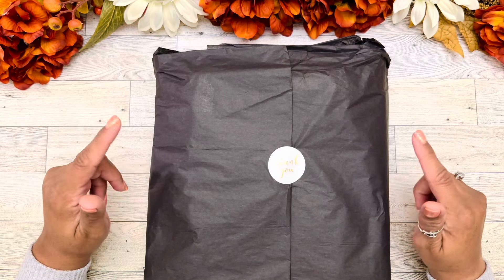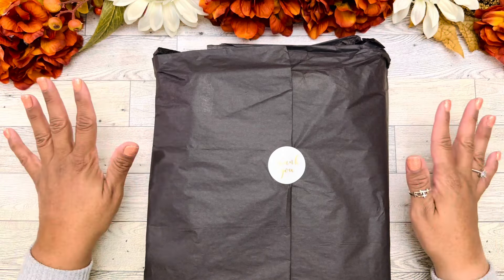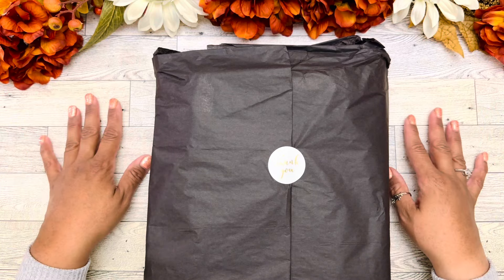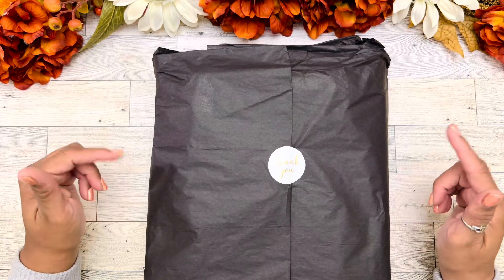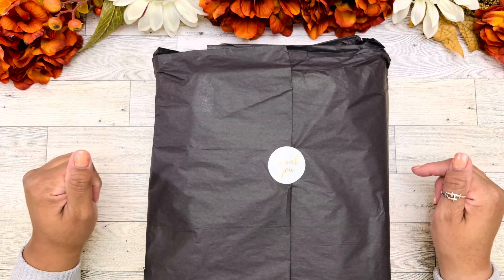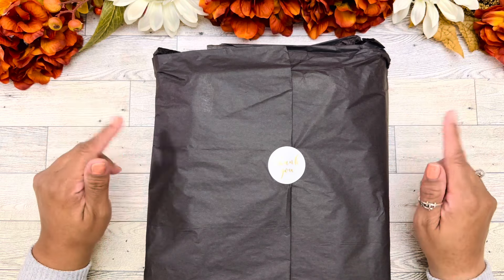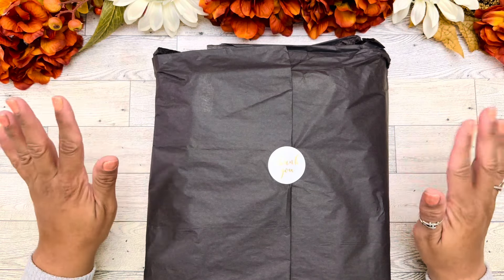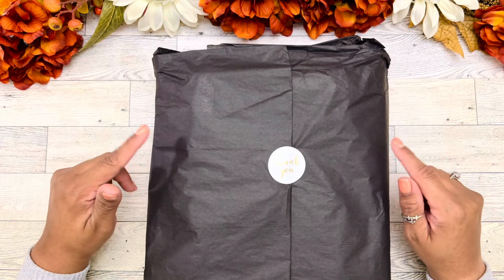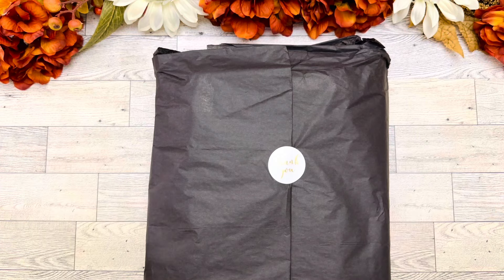We're going to open this beautiful package. I've taken it all out of that big box and we're going to open it and go through everything. If you guys have any questions, be sure to leave them in the comments below. Make sure you look in the description box below for details regarding this planner, how you can get it, and the $5 off discount code. Let's get into it!